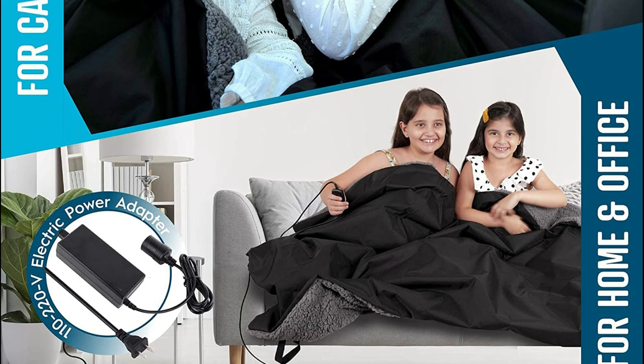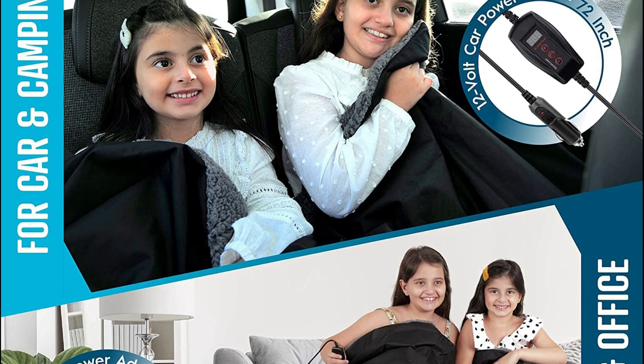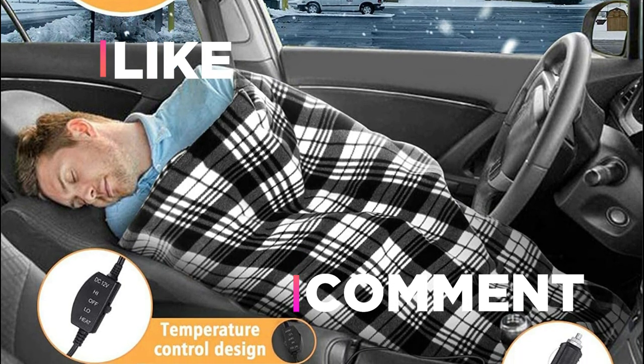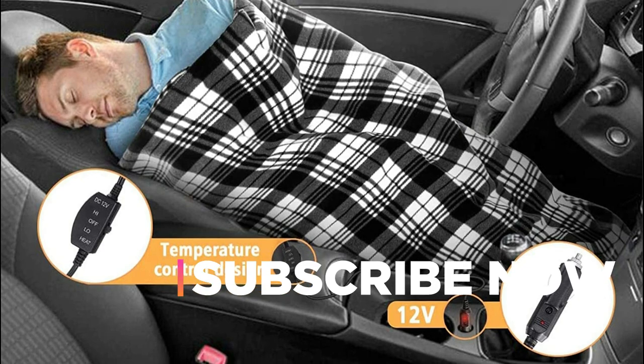Hope you found this video helpful in finding the best heated car blankets. If you found this helpful, please give a like, comment your opinion and tell us which one is perfect for you. Subscribe to our channel to get the latest updates on different product reviews.